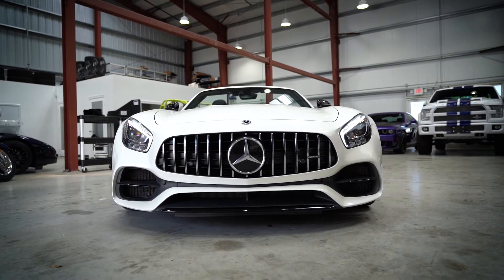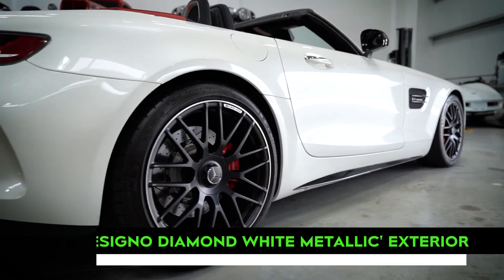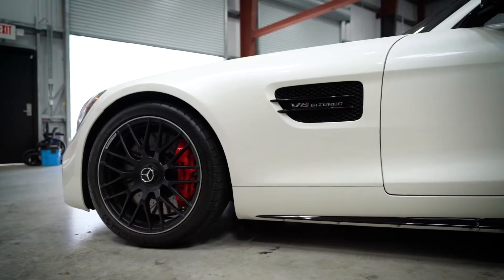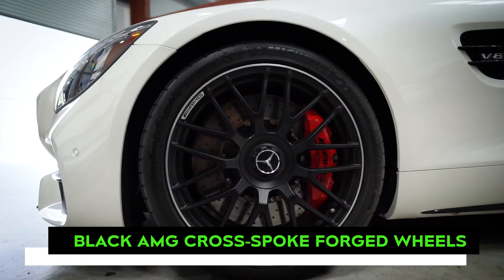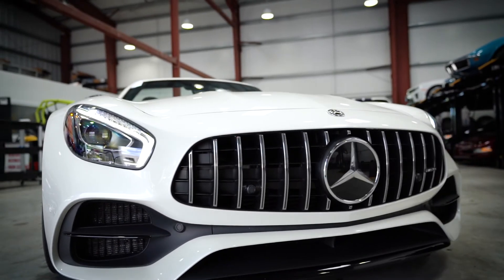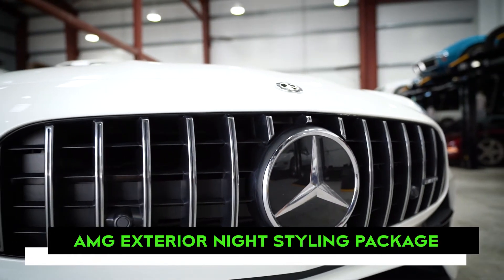This car is finished in a stunning color combination, wearing designio diamond white metallic over a red pepper and black exclusive Nappa leather interior. Red accents are carried further through red painted brake calipers, which are visible behind optional black AMG cross-spoke forged wheels. A more aggressive exterior look is provided further via the optional AMG exterior night styling package, which is also equipped on this car.